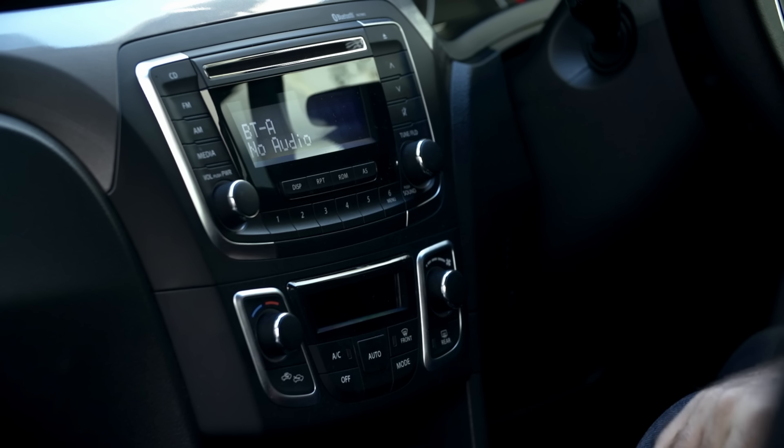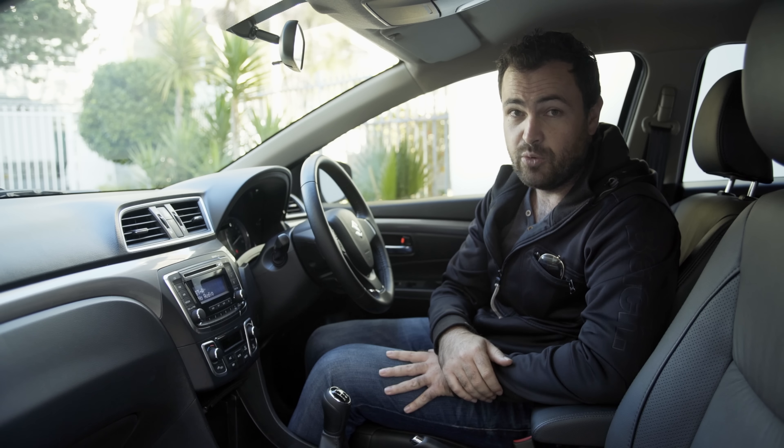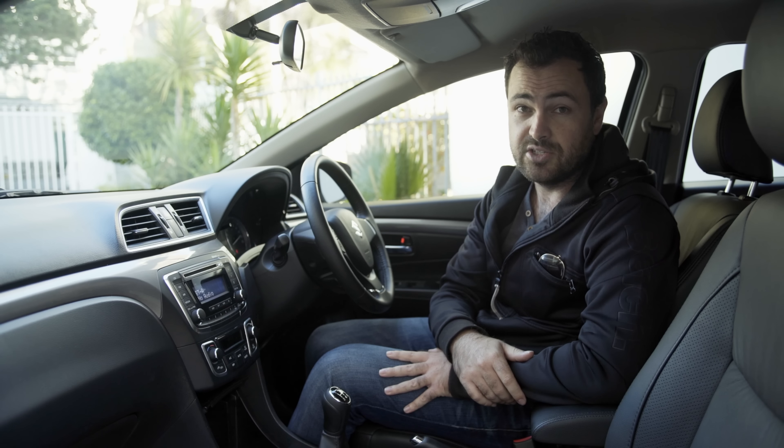There's no touchscreen or sat-nav available, but to be honest, these days as long as a car has Bluetooth I'm not too worried — you can just use your smartphone anyway. Although seat heaters would be nice, and park distance control, which you can order as an optional extra.